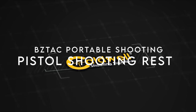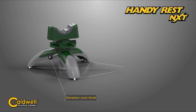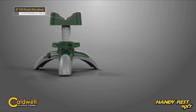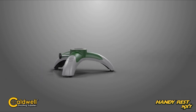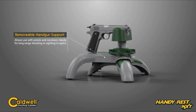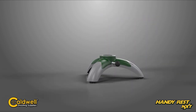On number 4, the BZ-TAC Portable Shooting tripod. This shooting tripod is a game-changer for any shooter looking for stability and accuracy. Its adjustable height features four settings from 3.54 inches to 7.87 inches, allowing for precise adjustments in various shooting situations. Constructed from heavy-duty aluminum, this tripod is built to last, providing durability even in rugged conditions.